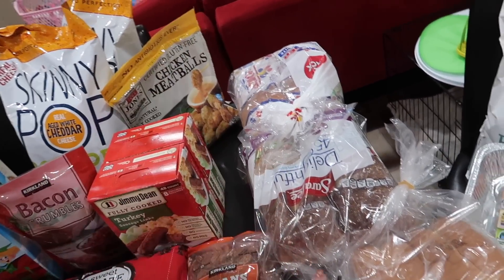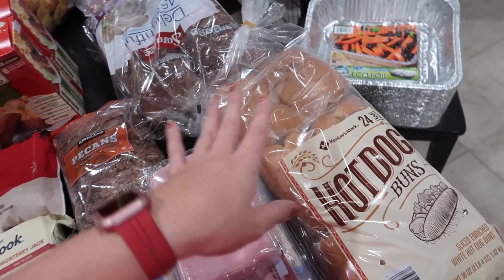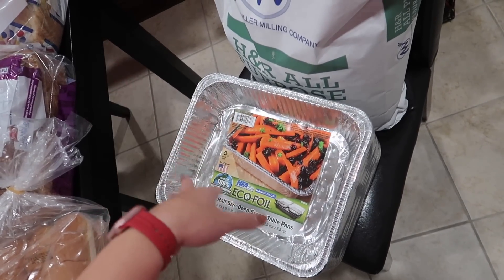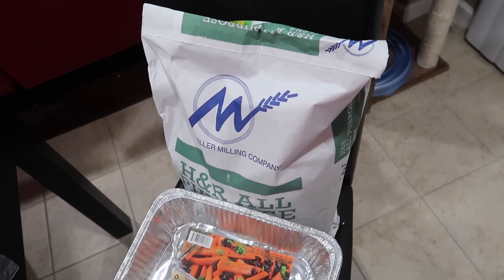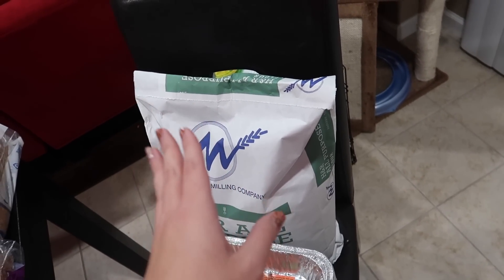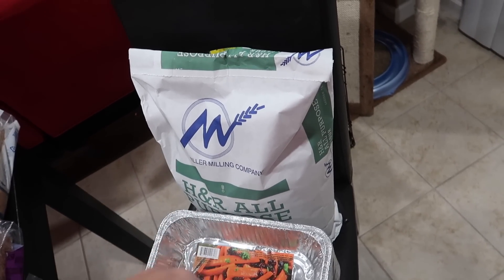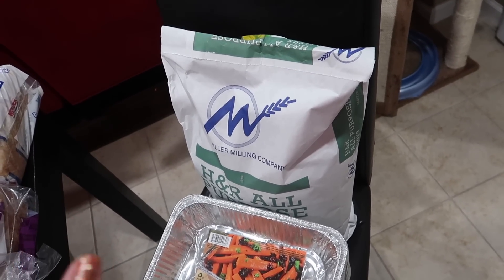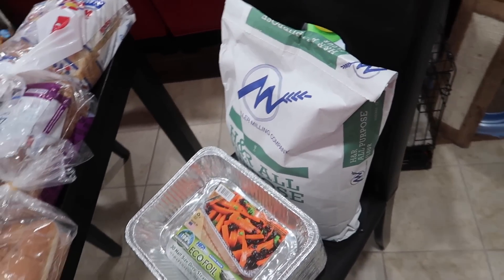Another two-pack of Wonder Bread for the girls, and a two-pack of Sara Lee Delightful for myself. Some hot dog buns — we have hot dogs in the freezer so I'll put these in the freezer for random meals. Some foil pans for meal prepping and freezer meals. Last but not least, a big 25-pound bag of all-purpose flour — this was only $5 at Costco. I used up all my flour making homemade bread for Everly's party and when we made cookies, so I needed it and it was such a great deal.